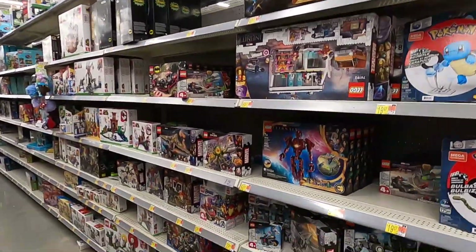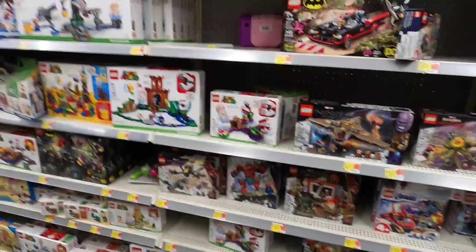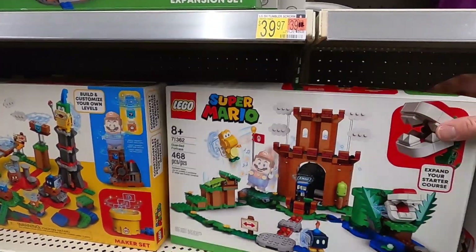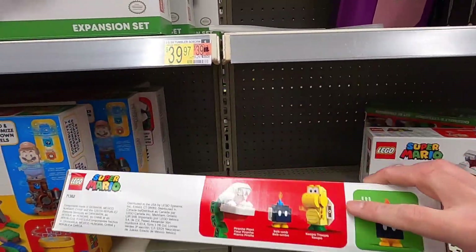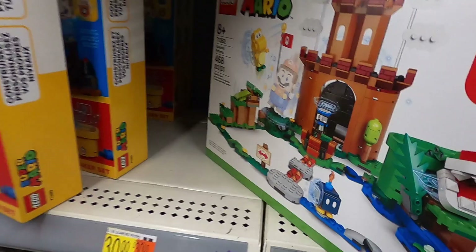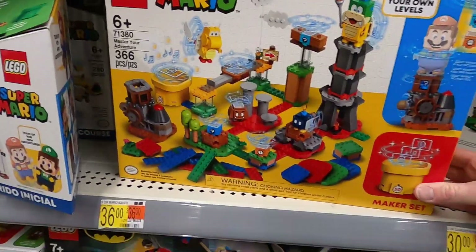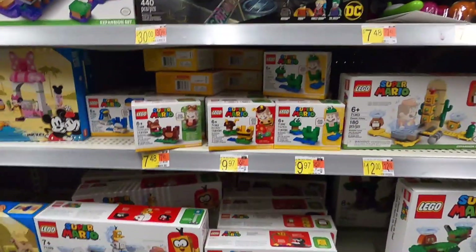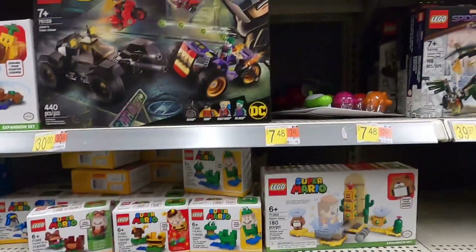We are in the Lego aisle. First glance, I don't see any clearance stickers — not a great omen. But if you know the prices like I do, you can find good deals without clearance stickers. This one is $30, normally a $50 set — might be worth grabbing except the box is a little beat up, and I like to sell stuff in brand-new condition on Amazon, so I'll probably pass on that one. This one is $36, normally like a $60 set, no clearance sticker but I know that's a good deal.